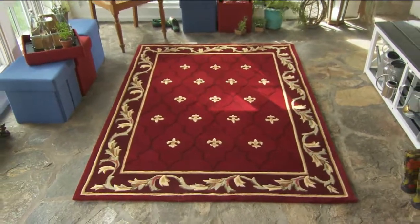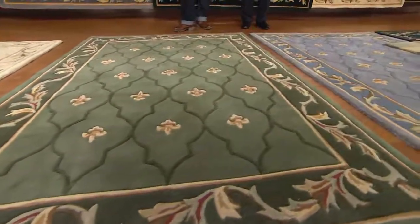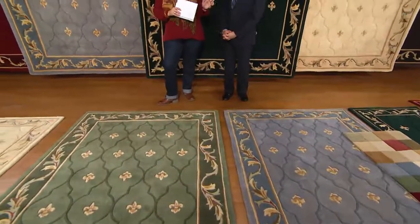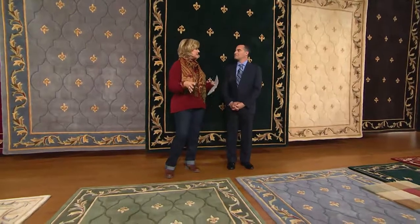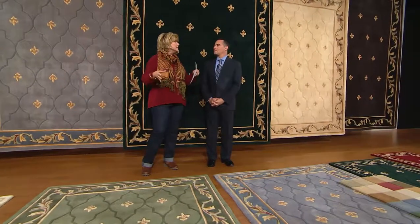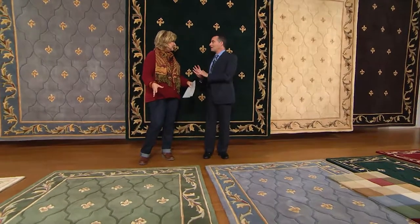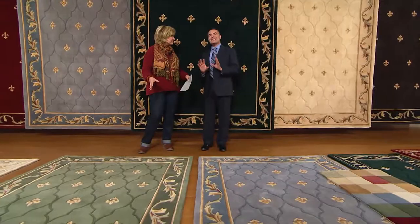We're getting very limited in some things now and I'll update you on what we have remaining. This has been extremely popular since midnight, and I love the fact, Dustin, that you guys did a fleur-de-lis as the only choice because it makes it easier for me and I love this design. This is the special edition of that version — probably one of the easiest designs to decorate with that we have had in the 20 years that we've been here at QVC.